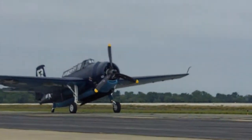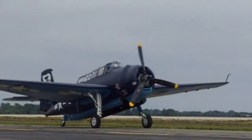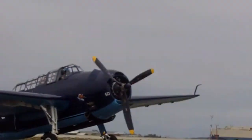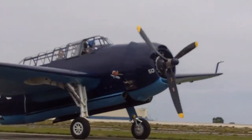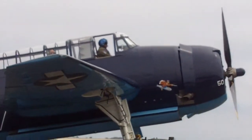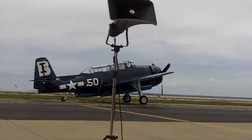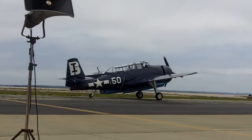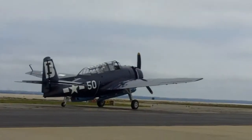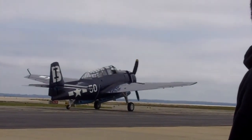Grumman built rugged airplanes for the United States Navy, including the F-4F Wildcat, the F-6F Hellcat, the F-8F Bearcat after World War II, the F-7F Tigercat, and continuing in that tradition, one of our generation's most famous airplanes, the F-14 Tomcat, which served for over about 32 years with the United States Navy and was retired on September 22nd of 2006.